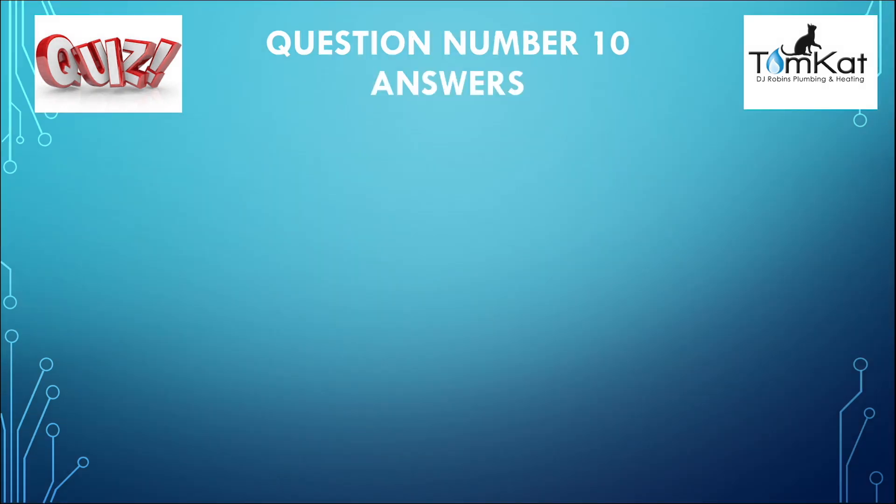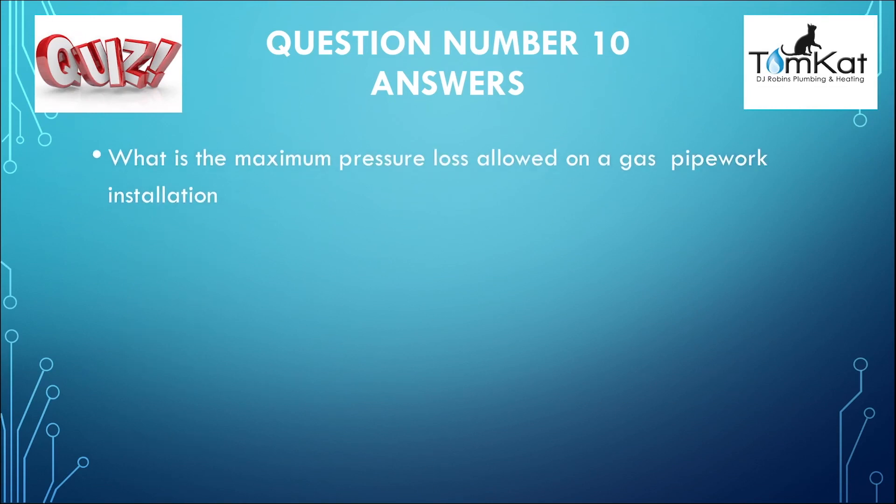And finally, the answer to question ten: what is the maximum pressure loss allowed on a gas pipe installation? The answer was A — one millibar. That's the end of answer ten and the end of this quiz.